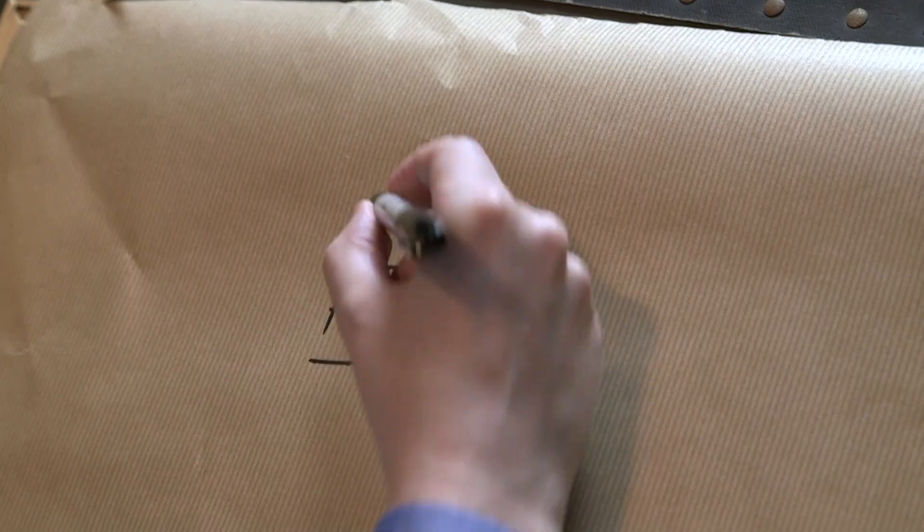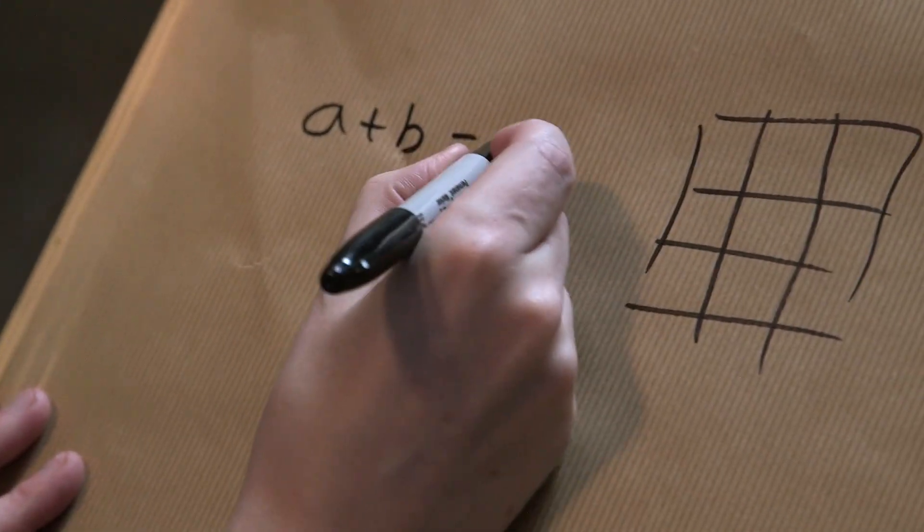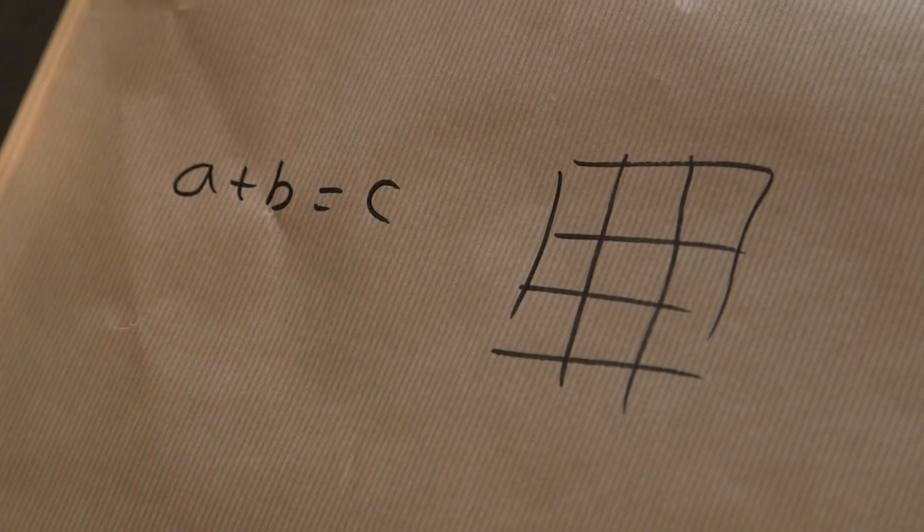I'm going to start with something simpler, something perhaps you can try yourselves. This is the idea: let's take the numbers one to nine. I'm just going to draw them out in a grid here. I'm interested in A plus B equals C — these are going to be whole numbers, and I'm going to have A plus B equals C.